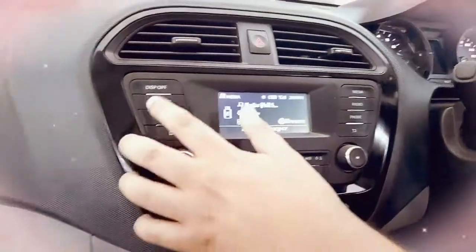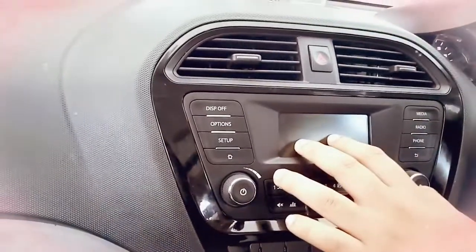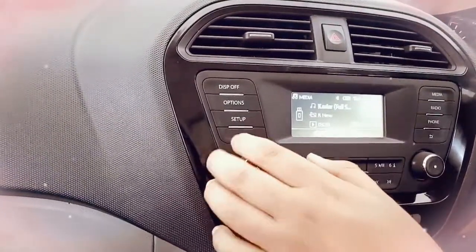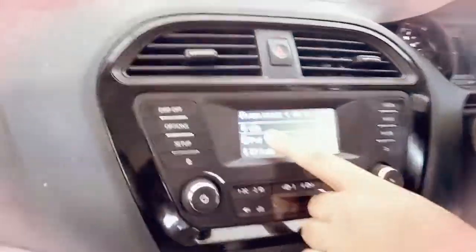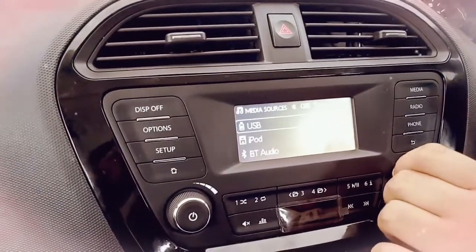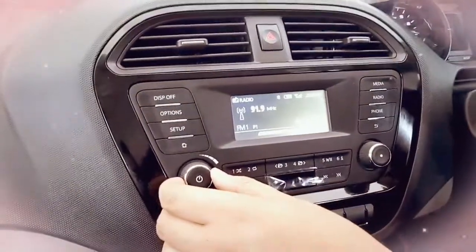Here you can turn off the display of this music system — here is the display off option. In the media section, you can choose to connect via USB, iPod, or Bluetooth. You can also use the radio option.